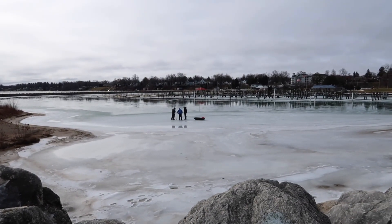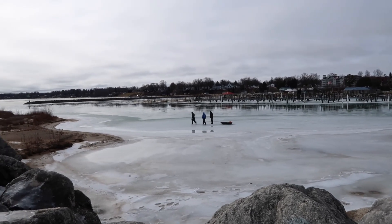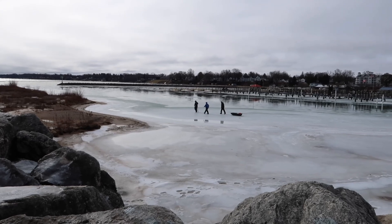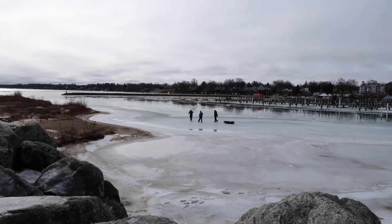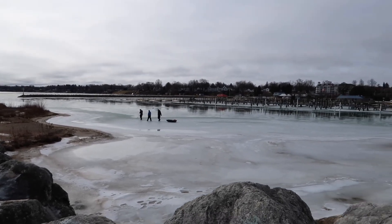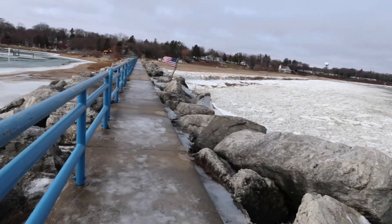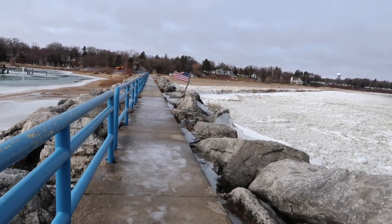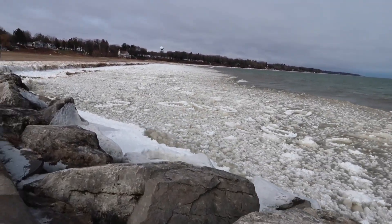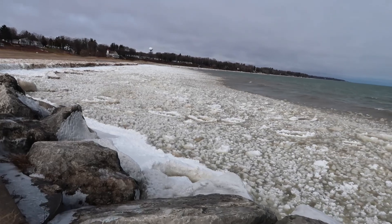You've got a couple of brave ice fishermen out here checking the ice. All right, let's head on out of here. Let's go.